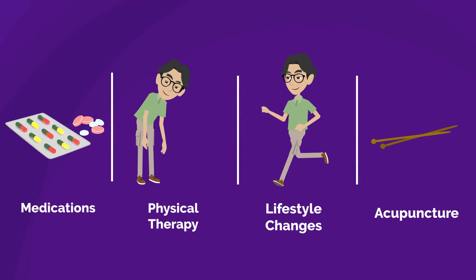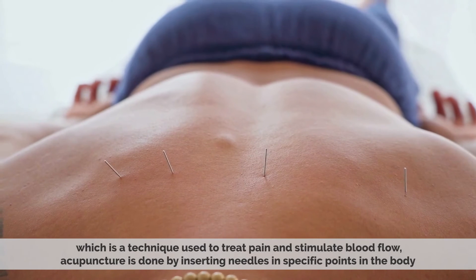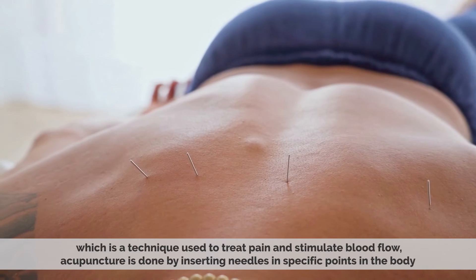Treatment for peripheral neuropathy may involve medications to manage pain and inflammation, physical therapy and lifestyle changes, and acupuncture — a technique used to treat pain and stimulate blood flow by inserting needles at specific points in the body.